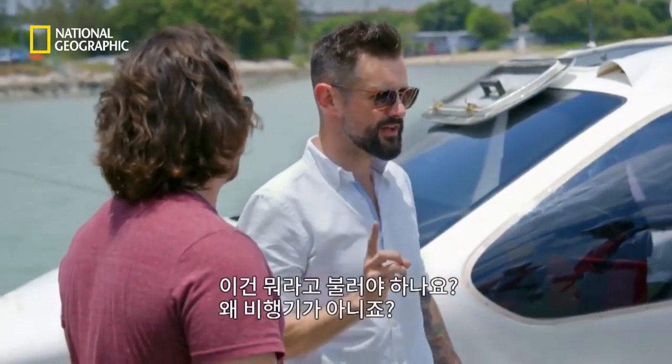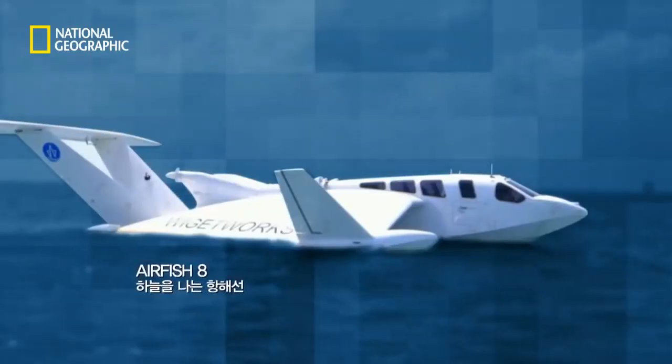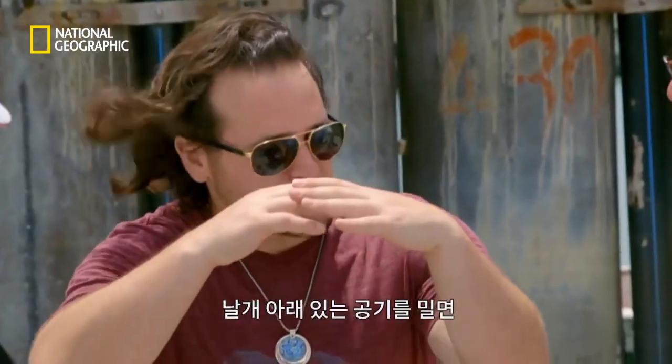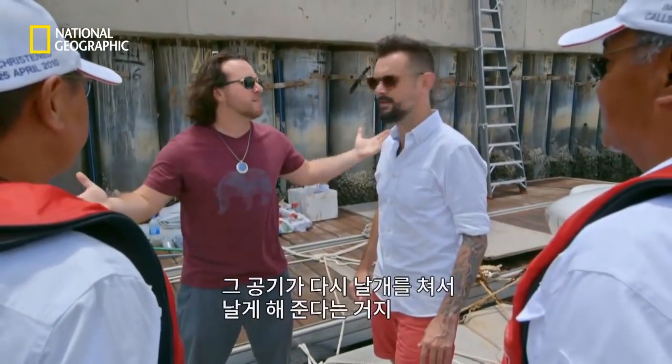What is this machine, and why can't I call it an aeroplane? This is Airfish 8. This is a WIG craft. It stands for Wing in Ground Effect. So what it means is the air pushed off the bottom of the wing hits the water and bounces back up, hits the wing, makes it much more efficient.